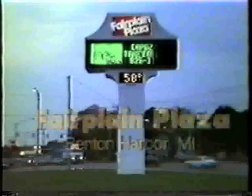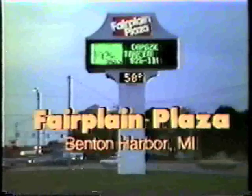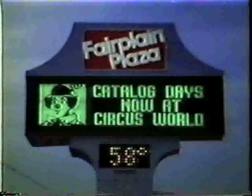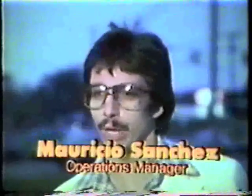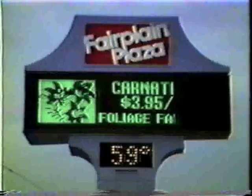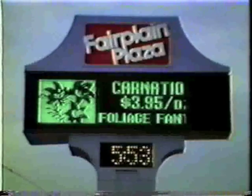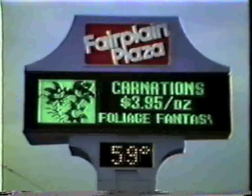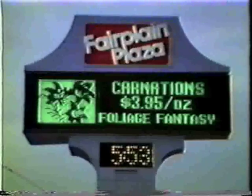But auto dealers aren't the only business that knows what UNEX electronic advertising can do — just ask Mauricio Sanchez. One of my regular advertisers, Foliage Fantasy, has advertised regularly. Last week he advertised carnations for $3.95 a dozen, and just two days after that he called me and told me to take it off because he had sold over 150 dozen.